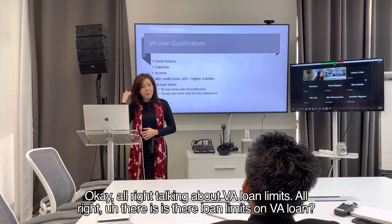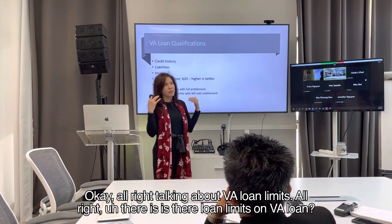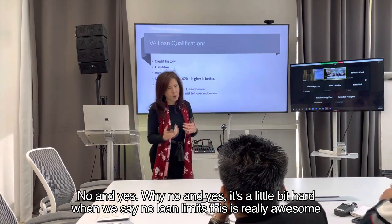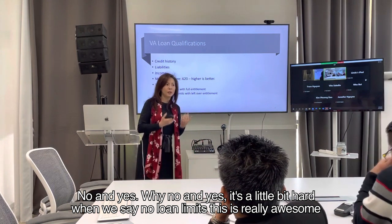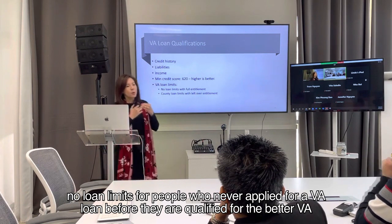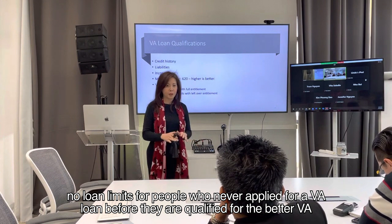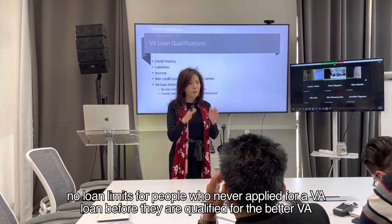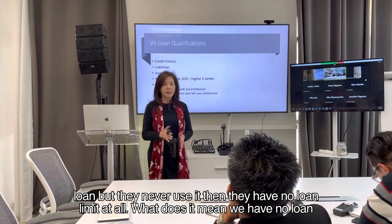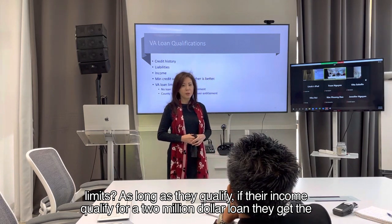Talking about VA loan limits — is there a loan limit on VA loans? No and yes. When we say no loan limits, this is really awesome. There are no loan limits for people who have never applied for a VA loan before. They are qualified for VA loan benefits but have never used them, so they have no loan limit at all.